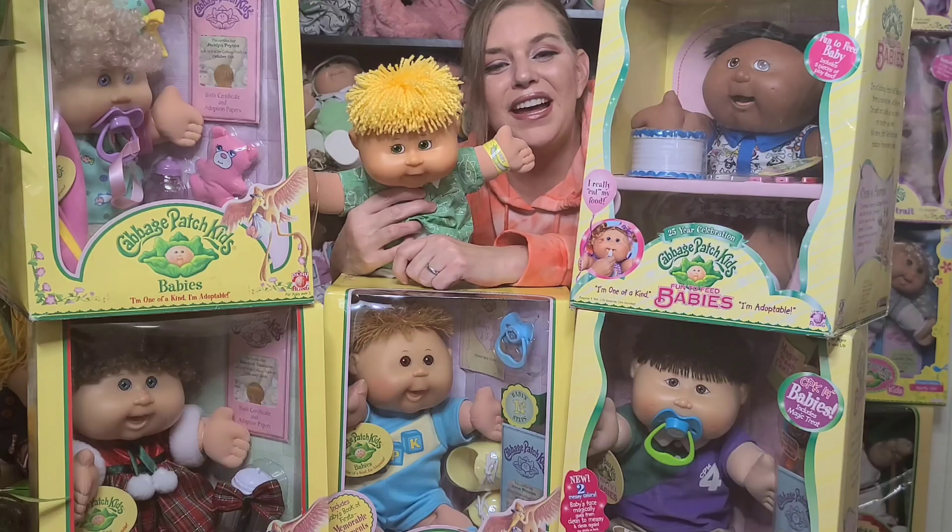There you have it, you guys — those are my Playalong babies. I had so much fun sharing them with you. I'll definitely let you know if I decide to unbox that baby; I have a feeling it's going to happen. I'll see you guys in the next video. Please don't forget to like, share, and subscribe. Bye!